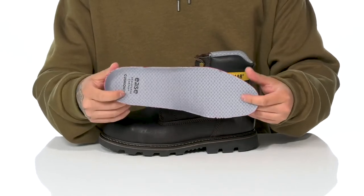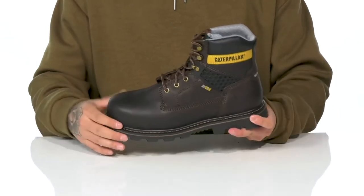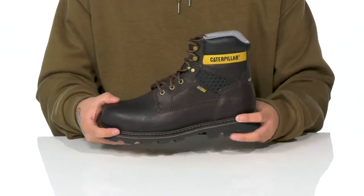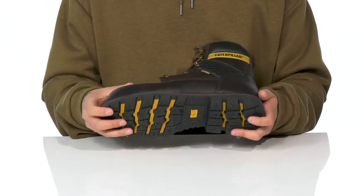You've also got a removable cushion footbed that helps absorb shock and keep you comfortable while working hard. It has additional arch support and extra cushioning at the heel. This all sits on top of reinforced stitching on the midsole for added durability, with an oil and slip resistant synthetic outsole to keep you stable.